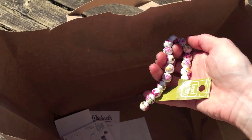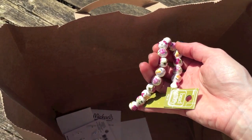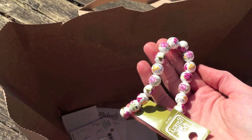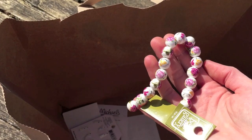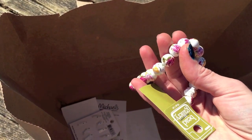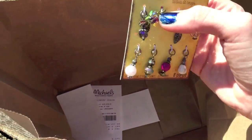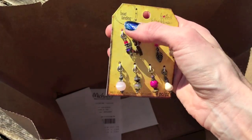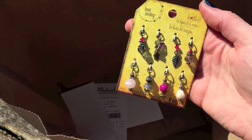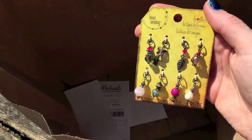I grabbed these beads — I got these on Memorial Day weekend so I'm not sure when the video will go up, but these were 60% off. I thought these were really pretty because they look like they're painted. I also grabbed this little pack here — these beads are kind of ready to go and really pretty. I've been eyeing these for a little bit. And that's all, that's my little haul!